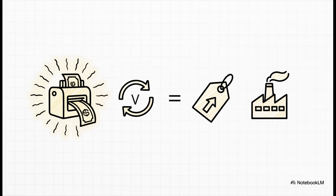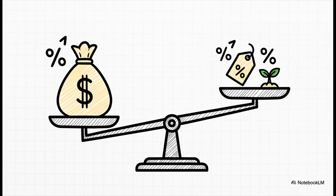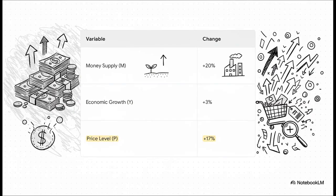Both sides of this equation have to stay in balance. We can simplify that formula into something way more intuitive: the percentage increase in money should roughly equal the inflation rate plus the rate of actual economic growth. For example, if the central bank increases the money supply by 20%, but the actual economy only grows by about 3%, for that equation to balance, you're left with a 17% gap that has to be filled by rising prices.